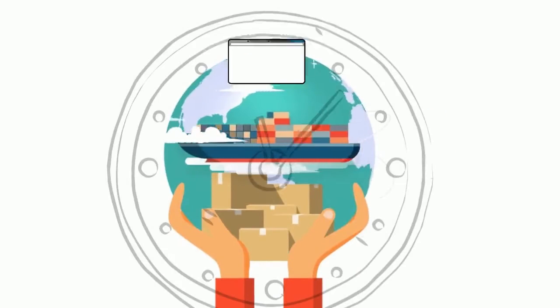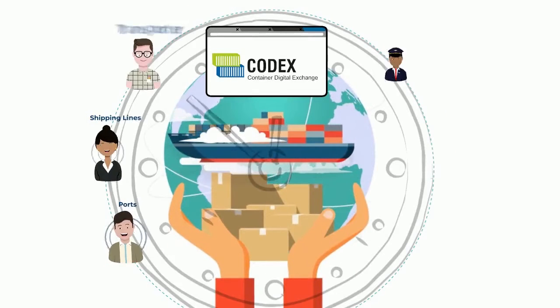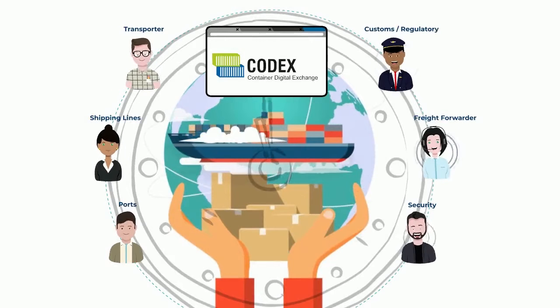In a nutshell, Port Community System is a cloud-based platform that integrates maritime logistics operations with a 360-degree transformational approach.